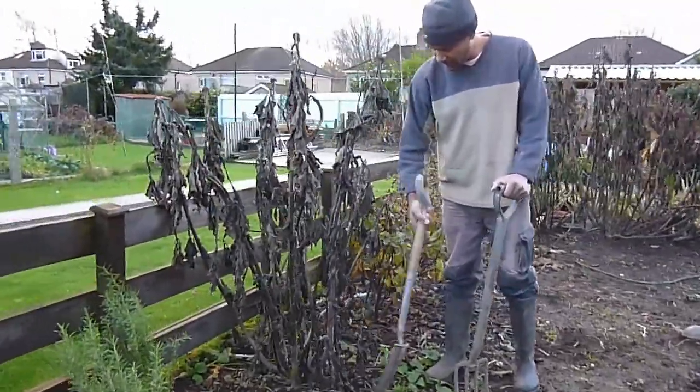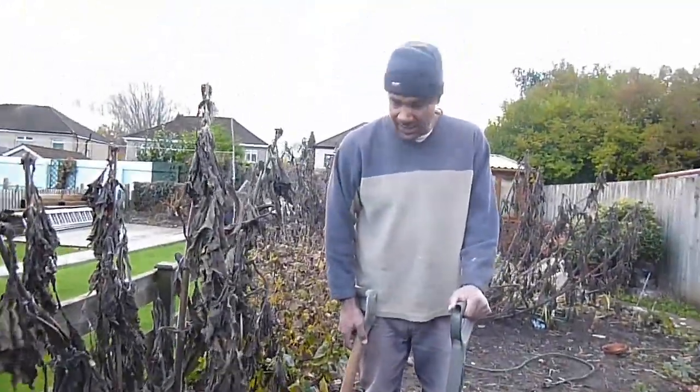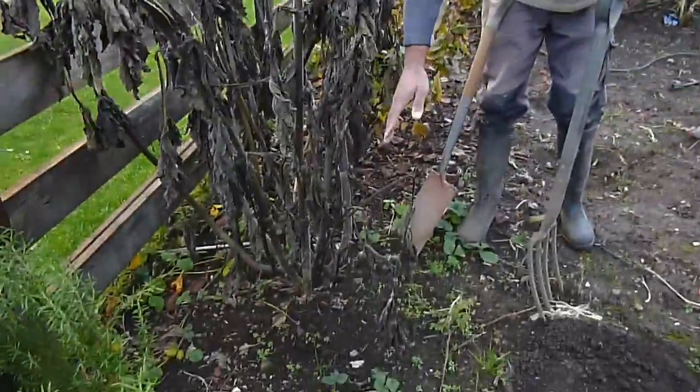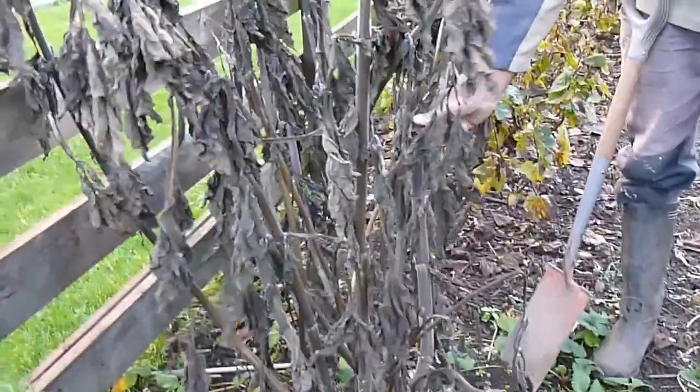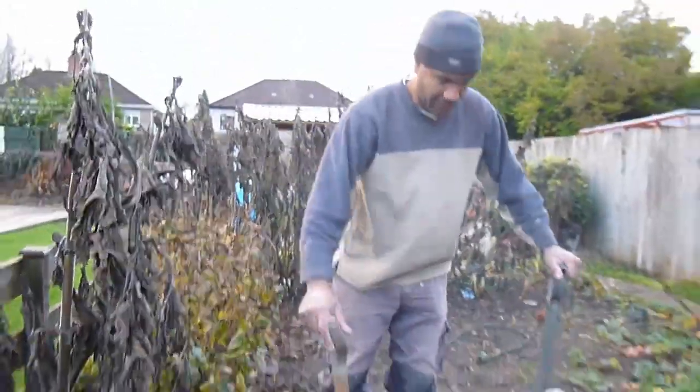I've just got a spade and a shovel. I've got to be quite careful - it's surprising how big they go - so I'm going to dig quite far right round it. I think what I'll do to make my life a bit easier is chop off all these stems just to get them out of the way. I've got a pair of loppers - let me grab those.